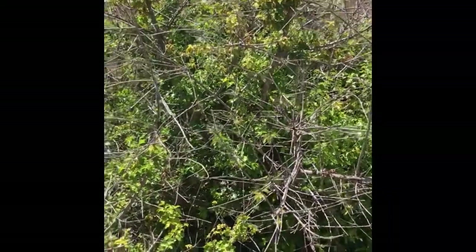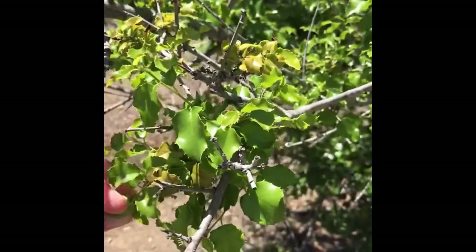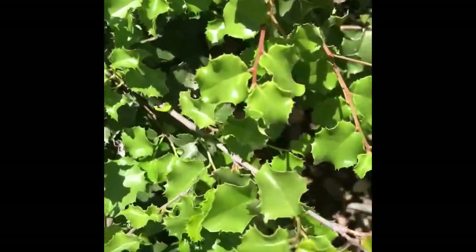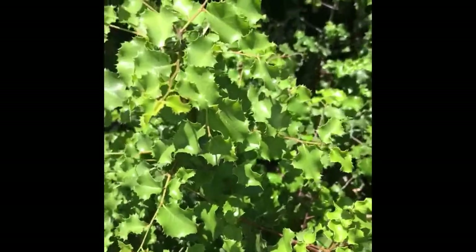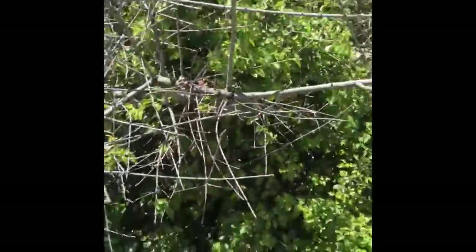Here we have holly leaf cherry, Prunus ilicifolia. It has very soft, flexible, serrated leaves. It ranges in size — in California chaparral it's 3 to 8 feet high, and in riparian corridors it's up to 30 feet tall. It has edible cherries that form as the flowers mature. It's in the Rosaceae family, which is where all your fruit trees occur — so this is a native fruit tree to California.